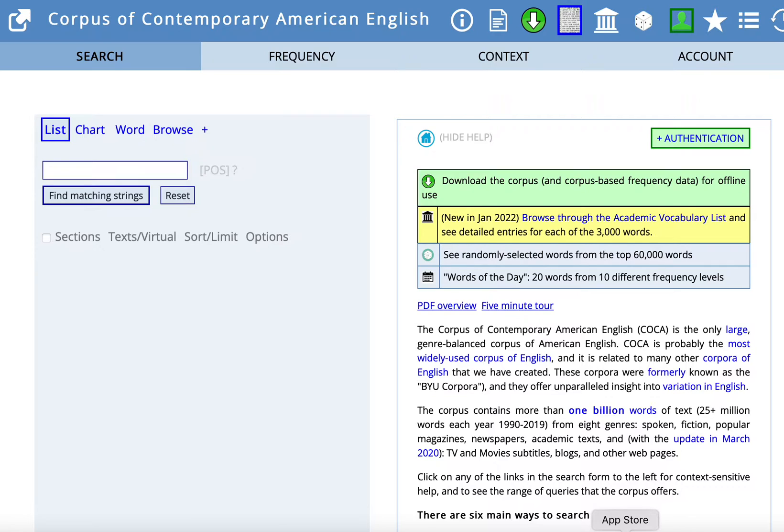For our first search, let's imagine that you or someone you are supporting used the word researches as a plural noun. Some U.S. professors consider researches in the plural form as formal and correct, but other professors think it sounds a bit awkward. In fact, some academic writing textbooks suggest that you do not use an S with the noun research. So let's imagine you're writing for one of those professors who doesn't like researches as a noun.